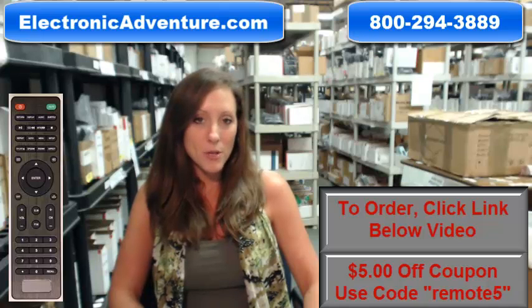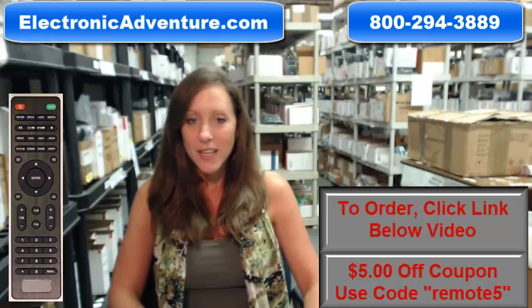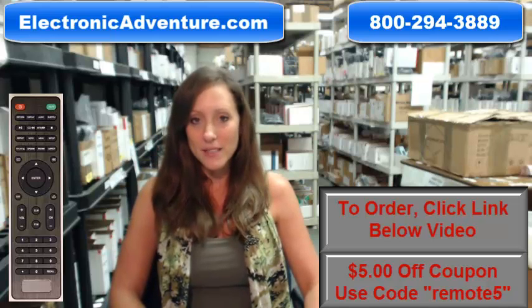You know what's great about our remote controls? With fresh batteries in the back, it will work straight out of the package. No programming or coding is necessary.